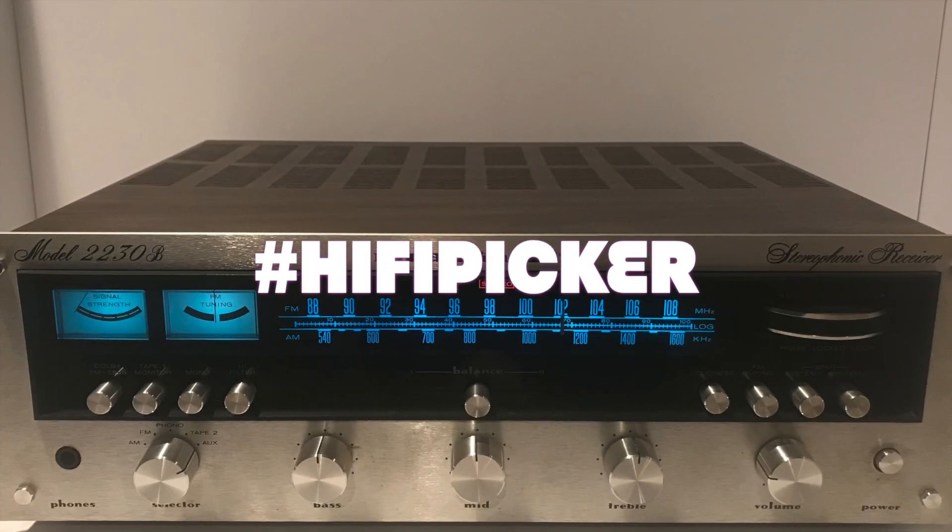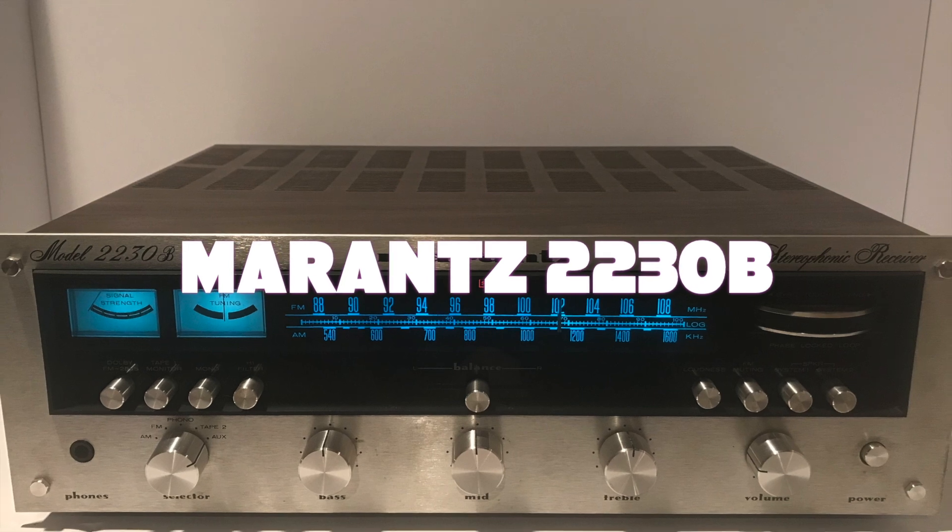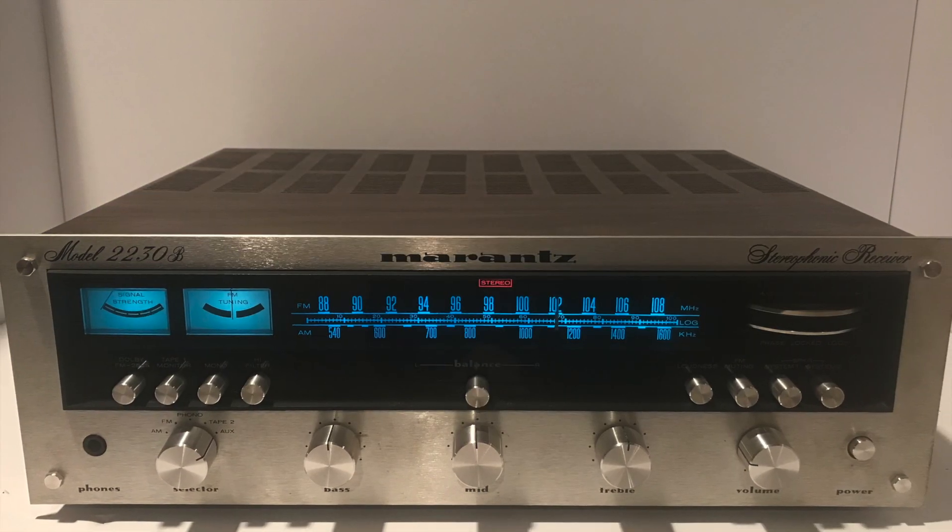Hey guys, welcome to another episode of Hi-Fi Picker. For this week's episode, we've got another super desirable Marantz, the model 2230B from 1975.